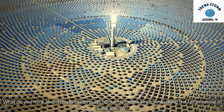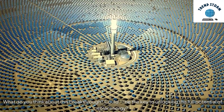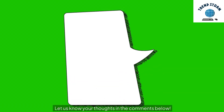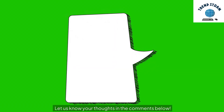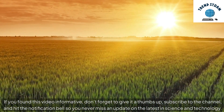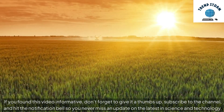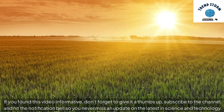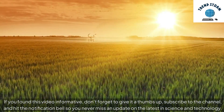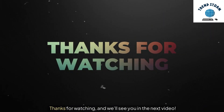What do you think about this breakthrough? Could AI be the key to unlocking the full potential of solar energy? Let us know your thoughts in the comments below. If you found this video informative, don't forget to give it a thumbs up, subscribe to the channel, and hit the notification bell so you never miss an update on the latest in science and technology. Thanks for watching, and we'll see you in the next video.